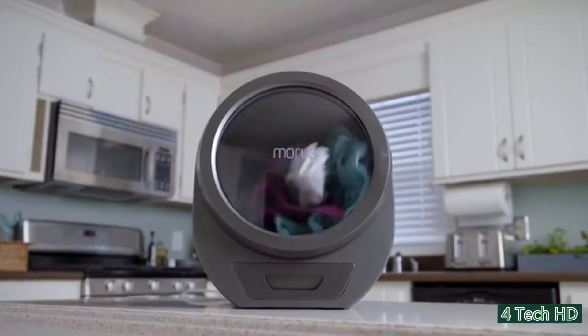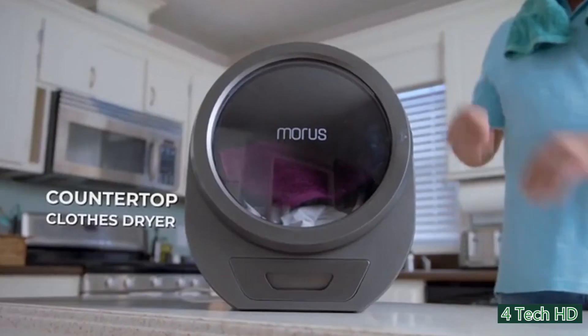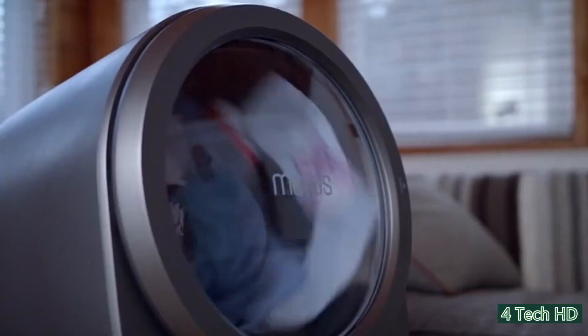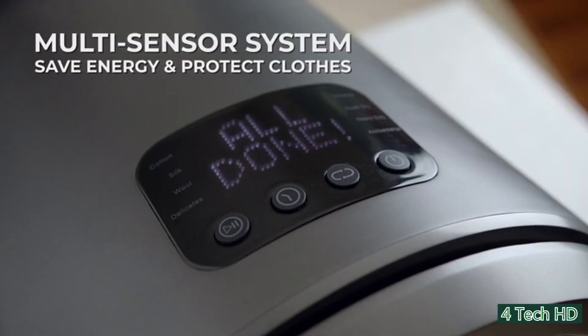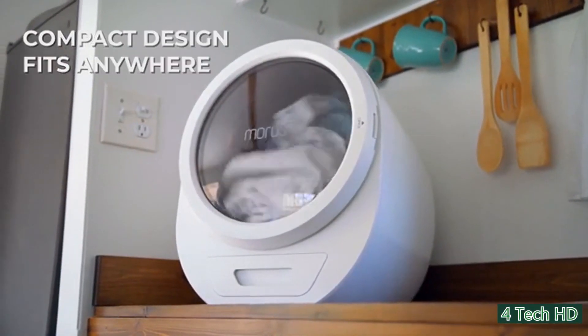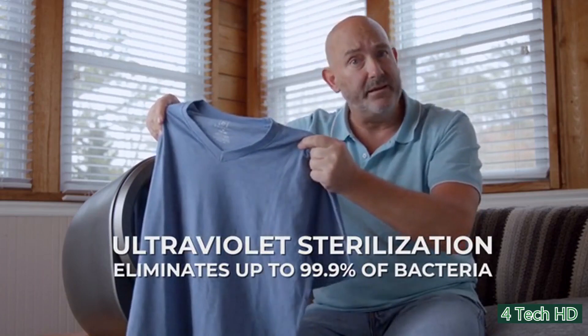Drying clothes in the winter can be a real hassle, but with the Morse Zero, you can dry your clothes in only 15 minutes. It's a smart tumbler dryer that uses heat and lower air pressure to dry clothes quickly. It has a sleek design and can be kept anywhere — you can even carry it with you wherever you want. It sterilizes your clothes with ultraviolet rays, which provides protection from germs.